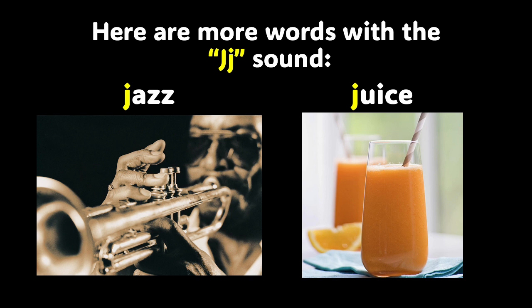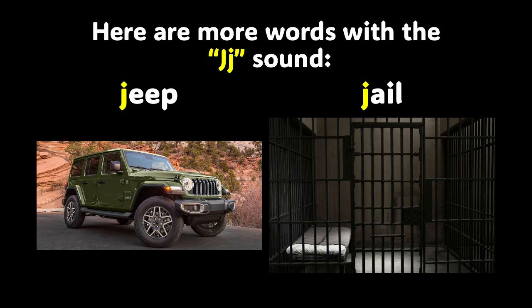Here are two more words with the J sound: jazz and juice. Jazz and juice — try saying those words by yourself. Jazz, juice. You did a great job. Jeep and jail also make the J sound. Jeep, jail.